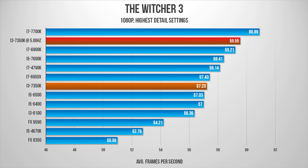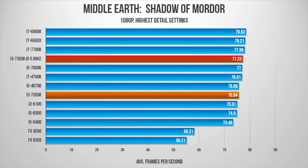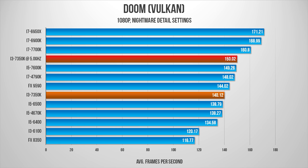where most people are gaming. Here we can see that the GPU becomes more of a bottleneck, and as a result, many of the processors align with one another. Overclocking makes very little difference, so while it might look good to be running at 5GHz, in reality, it doesn't really change frame rates that much.